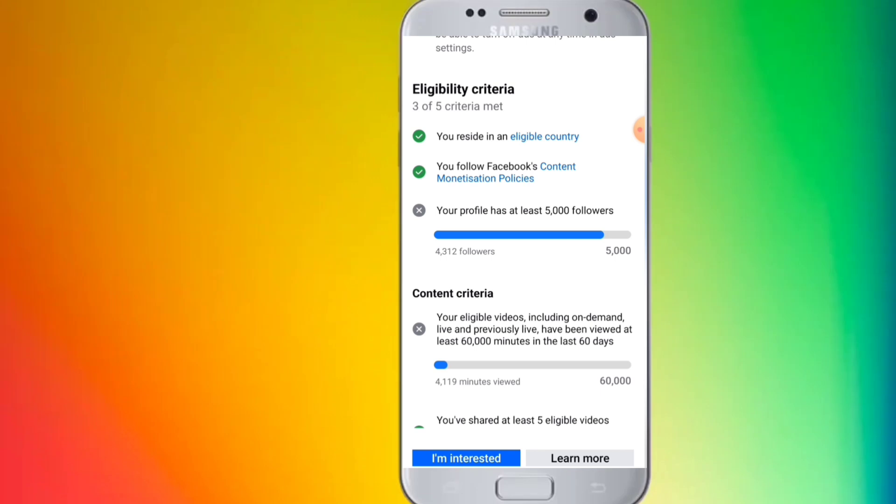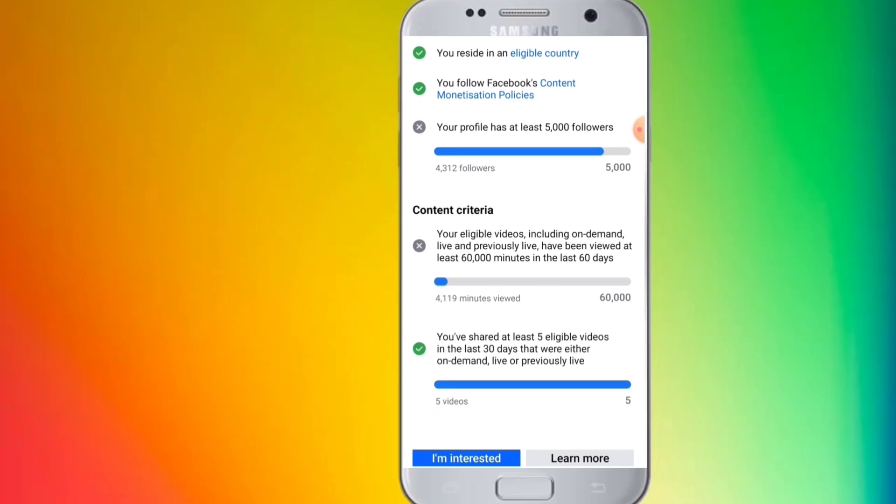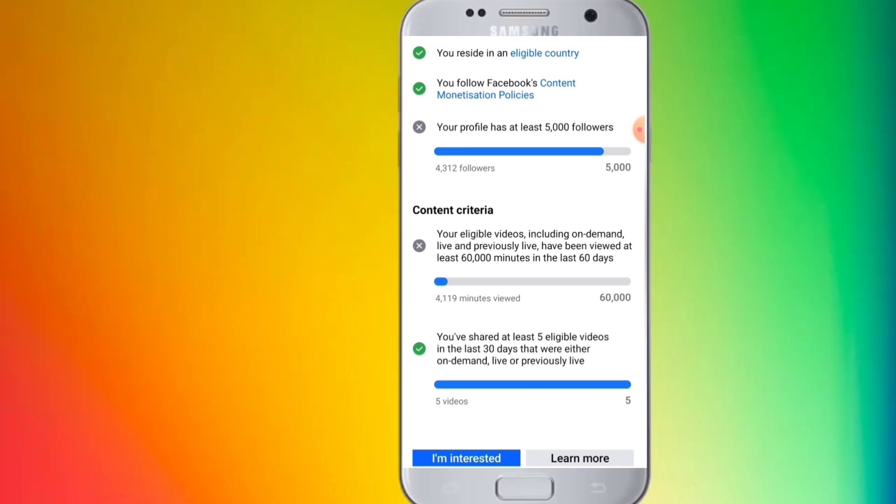Follow your content policy and close — complete. The content criteria in the last 60 days is complete, and here is complete, and here is complete — I am ready to apply.